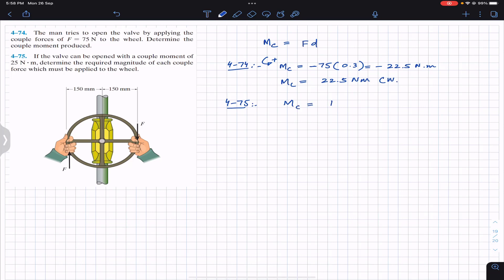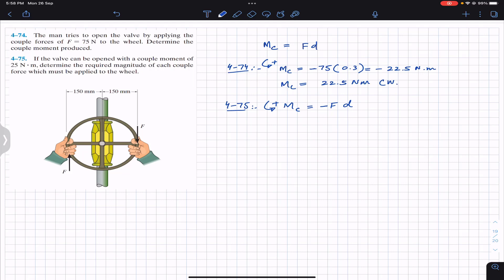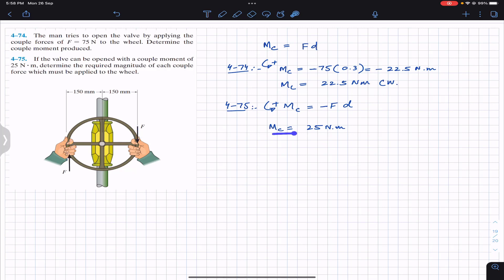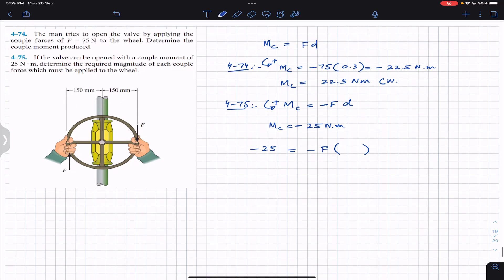The direction of the two forces tells us they are producing a clockwise moment. If counterclockwise is considered positive, this is negative. In Problem 475, the valve can be opened with a couple moment of 25 Newton meter, so the couple moment is given as 25 Newton meter. The diagram suggests this moment needs to be in the clockwise direction, so it is minus. Substituting: minus 25 equals minus F times D, and the perpendicular distance is 300 mm, which is 0.3 meters.